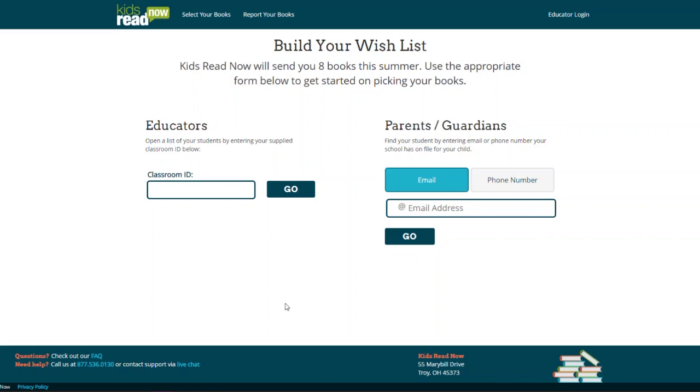Parents will click on Select Your Books, enter their email address or phone number, and click Go. Parents will then choose their child from the student list.